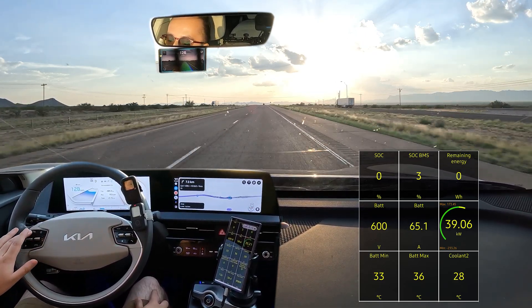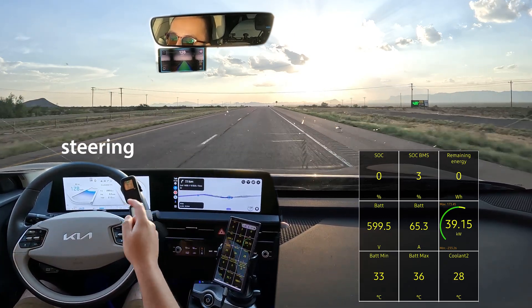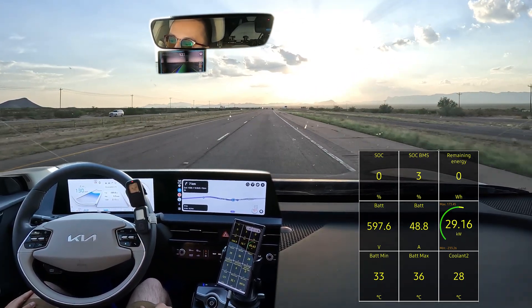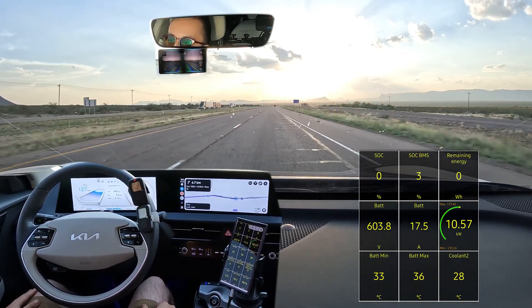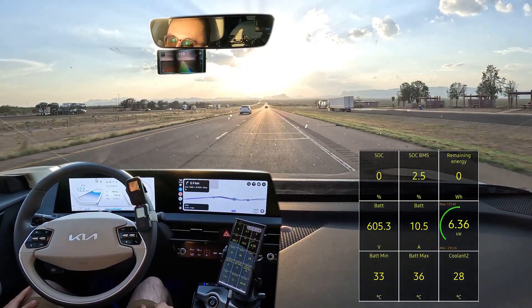Going at the speed limit now — 128 km/h, about 80 miles an hour. Smart cruise control says conditions aren't met, but luckily the Comma is still doing driver assistance. It'll just keep popping up power limited and turtle mode. Three percent BMS. Going down to 120 — 75 miles per hour — at two and a half percent.